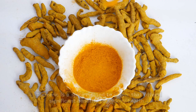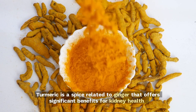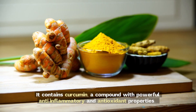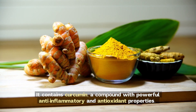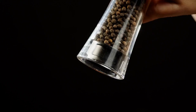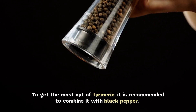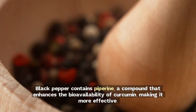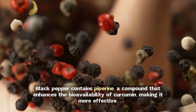12. Turmeric. Turmeric is a spice related to ginger that offers significant benefits for kidney health. It contains curcumin, a compound with powerful anti-inflammatory and antioxidant properties. Curcumin helps protect the kidneys from damage and supports their function. To get the most out of turmeric, it is recommended to combine it with black pepper. Black pepper contains piperine, a compound that enhances the bioavailability of curcumin, making it more effective.